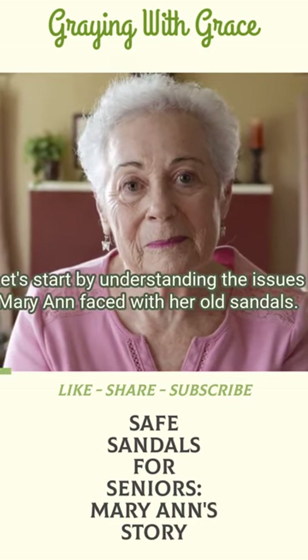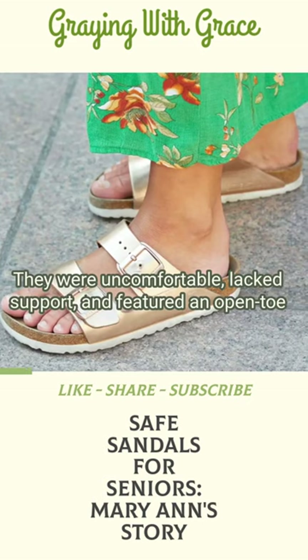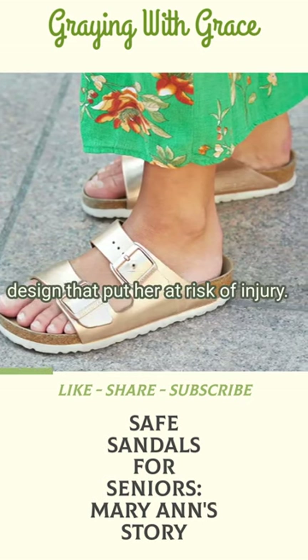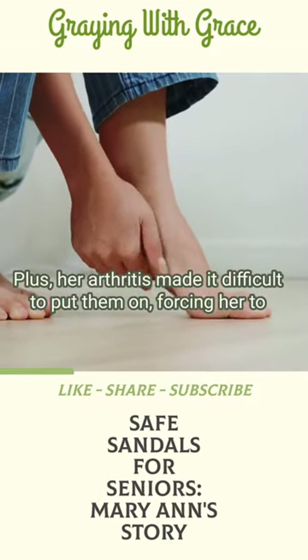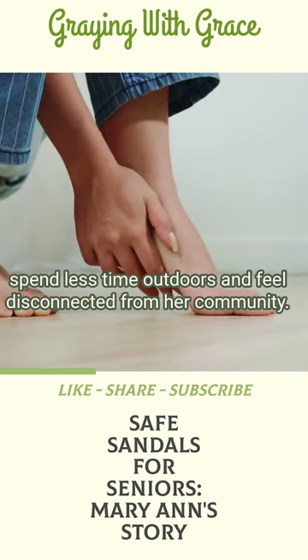Let's start by understanding the issues Mary Ann faced with her old sandals. They were uncomfortable, lacked support, and featured an open-toe design that put her at risk of injury. Plus, her arthritis made it difficult to put them on, forcing her to spend less time outdoors and feel disconnected from her community.